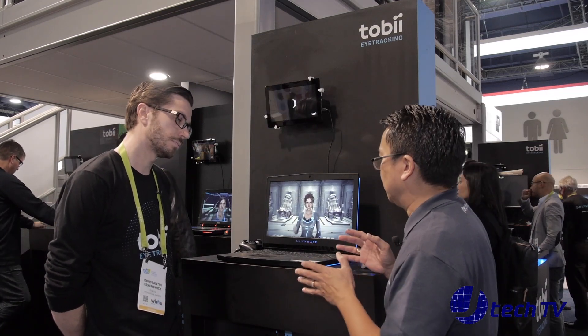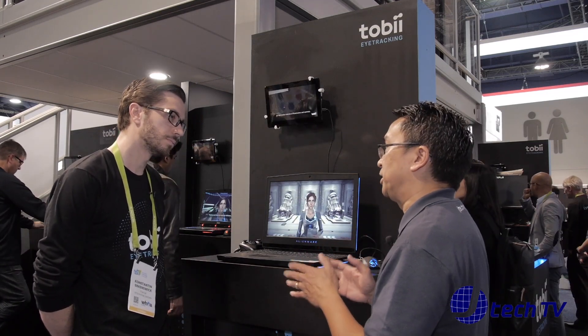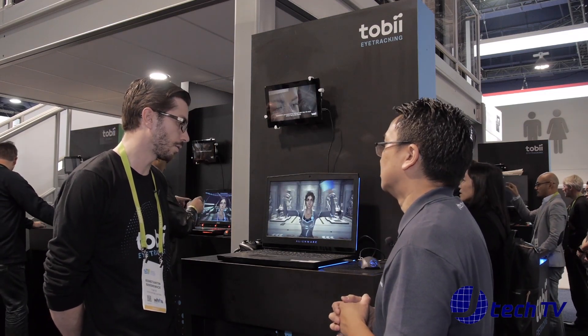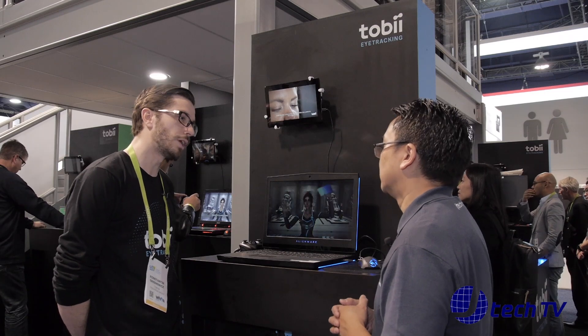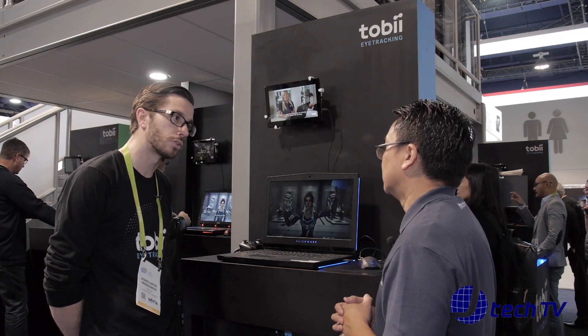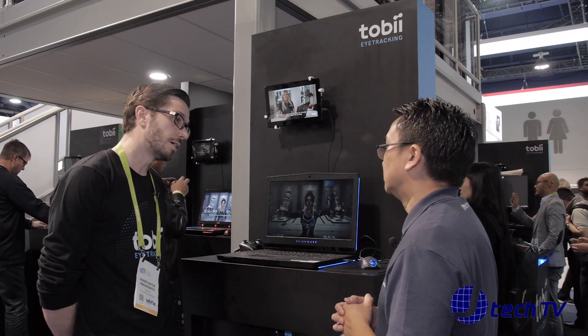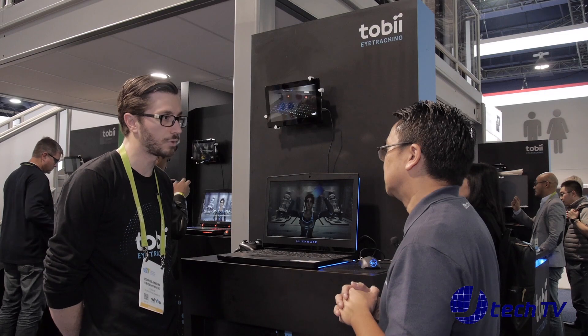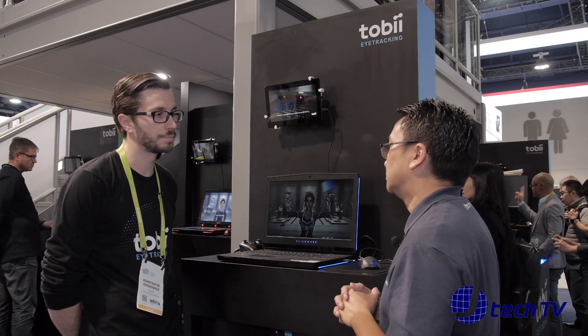Are there any manufacturers using eye tracking right now? We have a few partners. We are partnered with Alienware — they built it into the Alienware 17, which is a laptop you can buy on Best Buy or Dell.com. We have Acer with the Nitro A7 Black Edition, and then we have about five screens with built-in eye tracking as well.